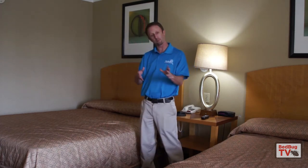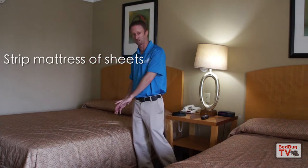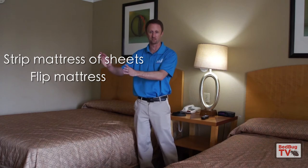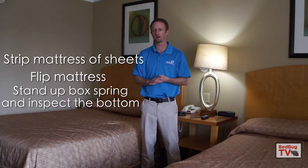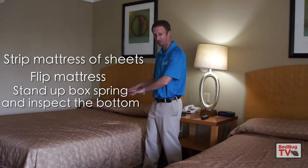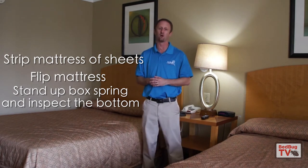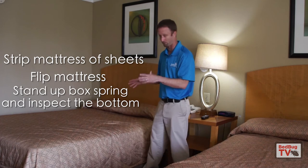In order to properly do an inspection, you need to strip the mattress, take the sheets off, flip the mattress up, and then stand the box spring up so you can really get to the bottom of it. We have a video online on how to inspect an actual bed for bedbugs, and we will link that video in the description so you can click on that to see how to properly inspect a mattress or box spring.